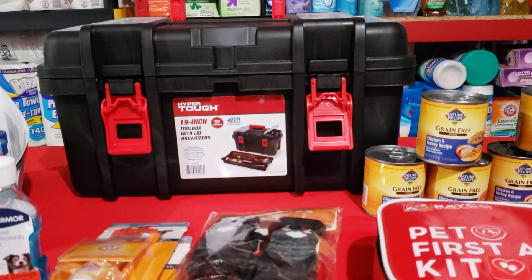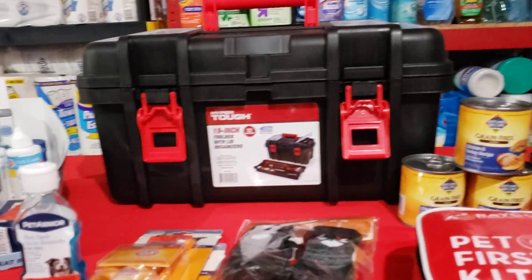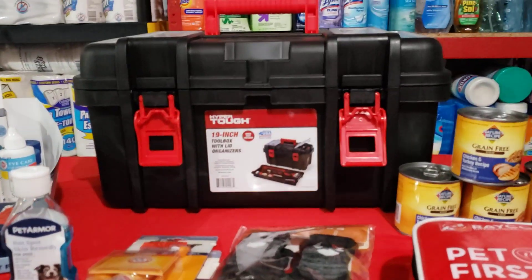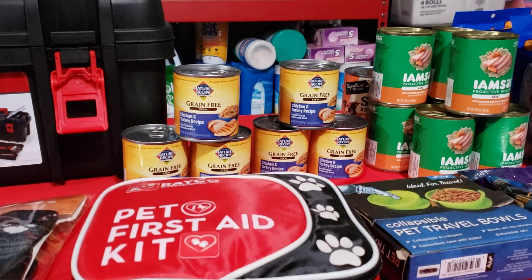Let me know in the comments below what items you are stocking up for your pets, and if there are any items that I should add. I also have puppy pads in case of an emergency, even though they are fully potty trained. Let me know what's going on in your area — I love to talk to you guys in the comments.